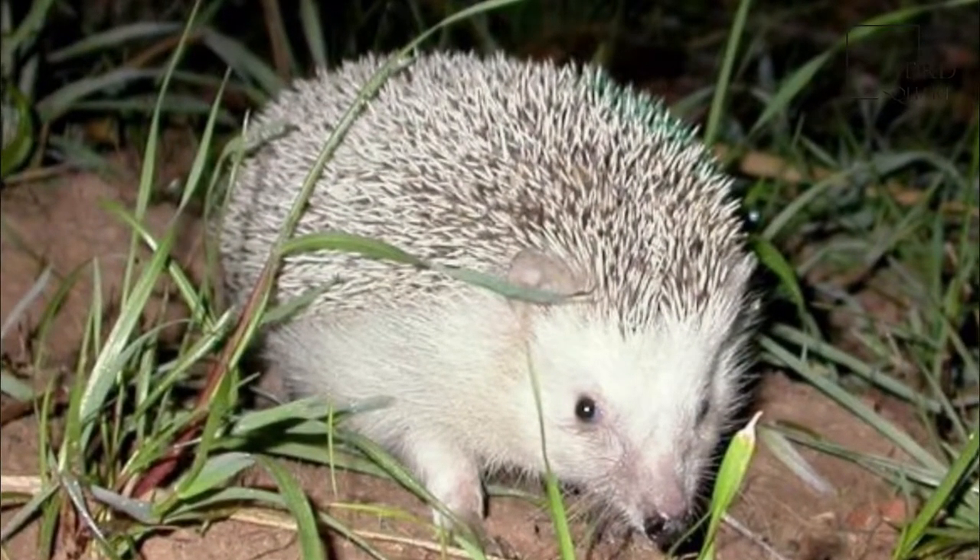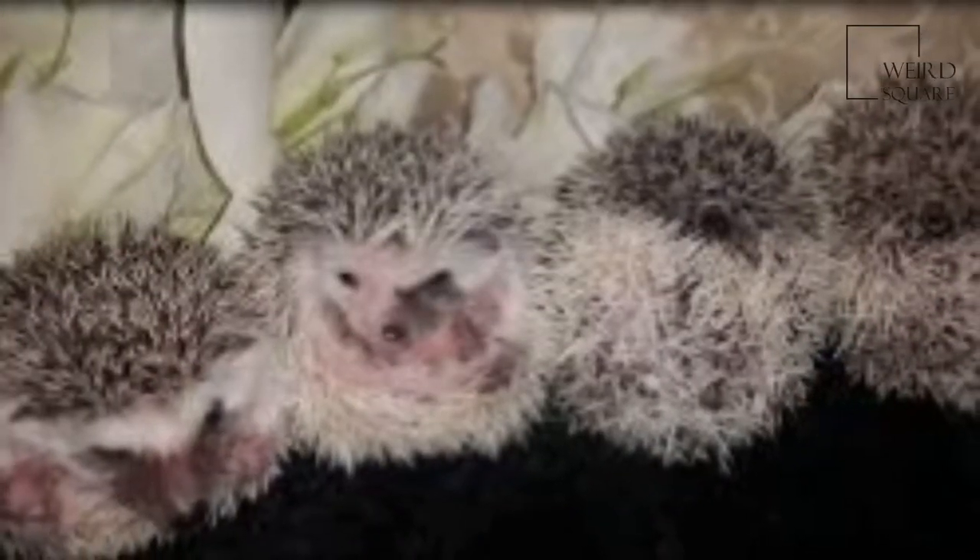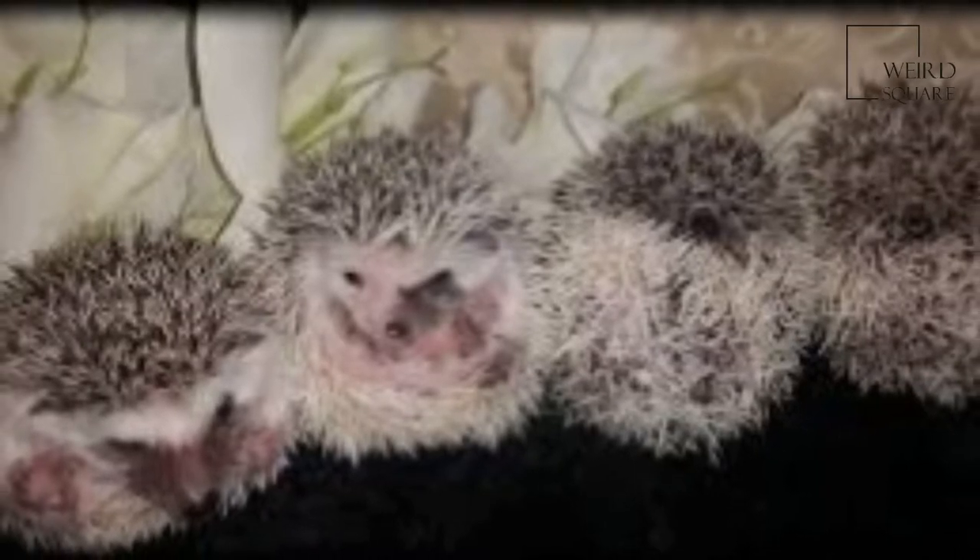During the day, they typically stay where they live, which is an area covered with vegetation or in a hole in the ground. When the hedgehog rests, it curls up into a ball.